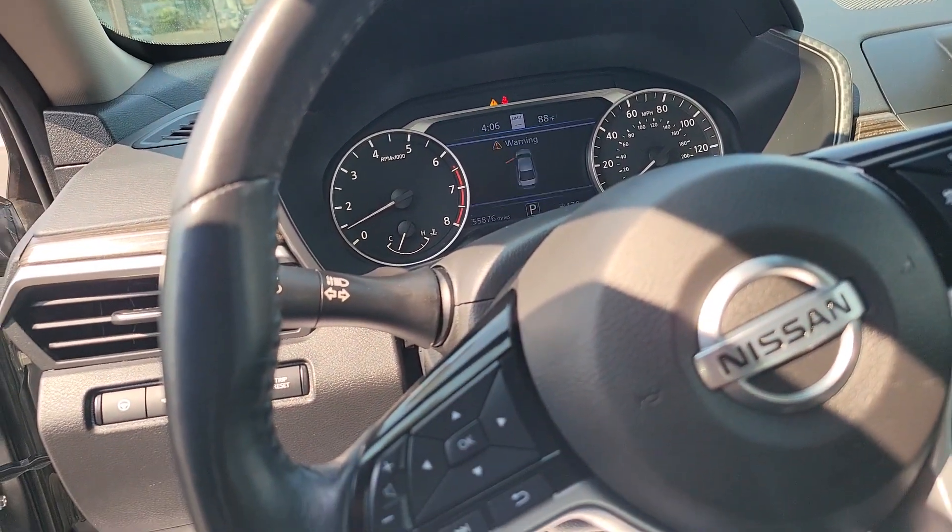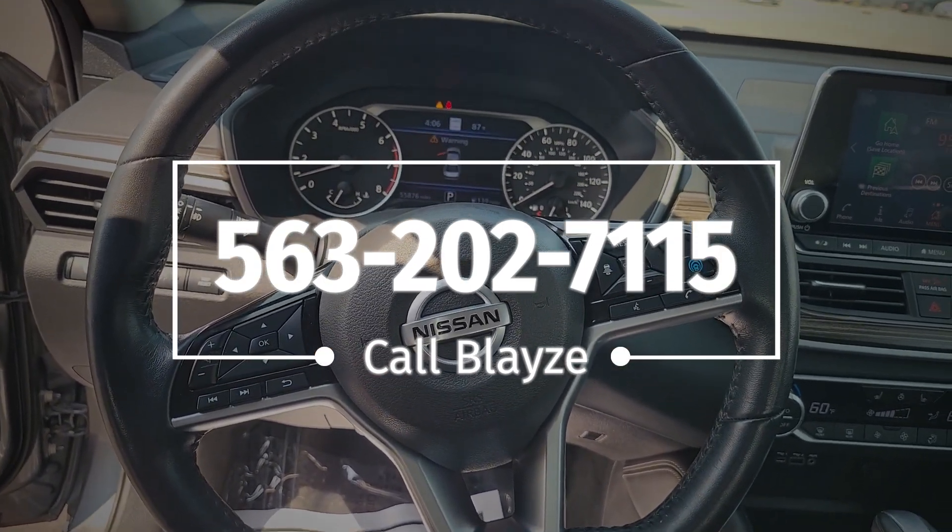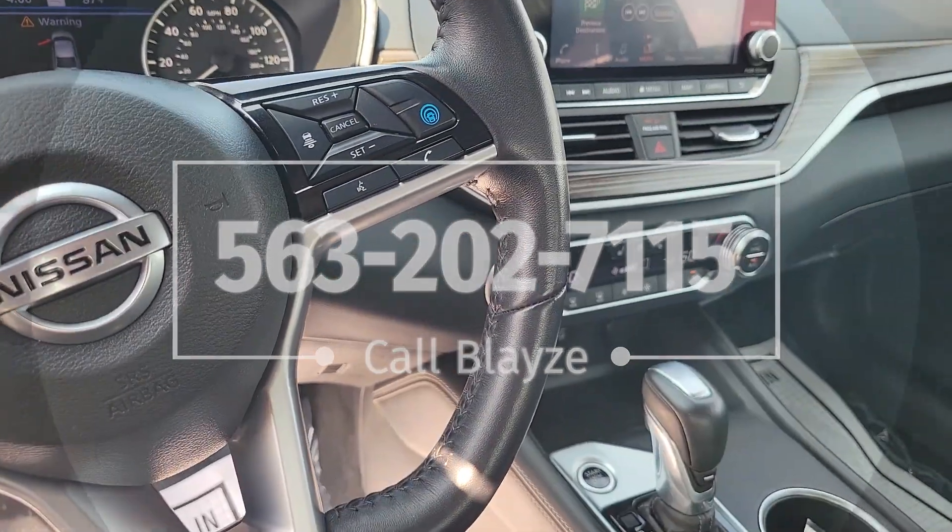If you have any questions, call me — Blaze Luna down at Brad Deere Motors — and come down and visit. Maybe you'll be the lucky one driving home in this thing. Have a good day!